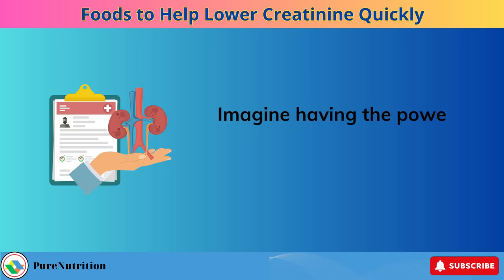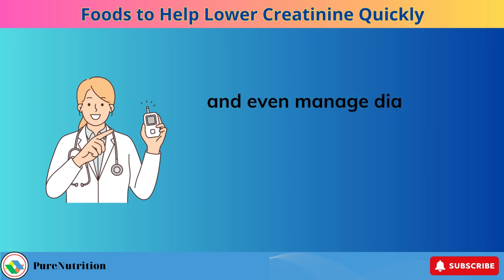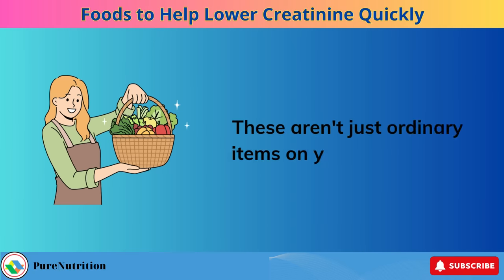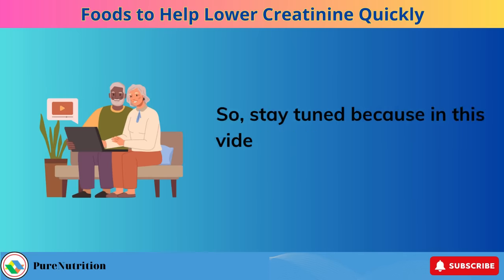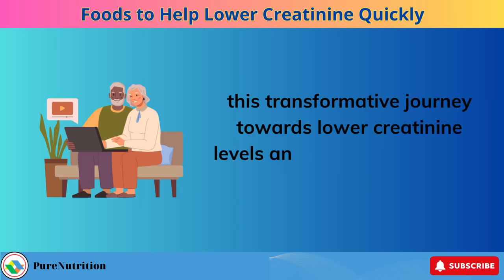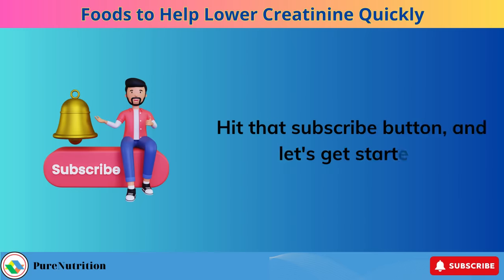Imagine having the power to improve your kidney function, fight inflammation, and even manage diabetes, all through the simple act of enjoying delicious, kidney-friendly foods. These aren't just ordinary items on your grocery list — they're your allies in the quest for better health. Stay tuned because in this video, we're here to guide you through this transformative journey towards lower creatinine levels and a healthier, happier you. Hit that subscribe button, and let's get started.